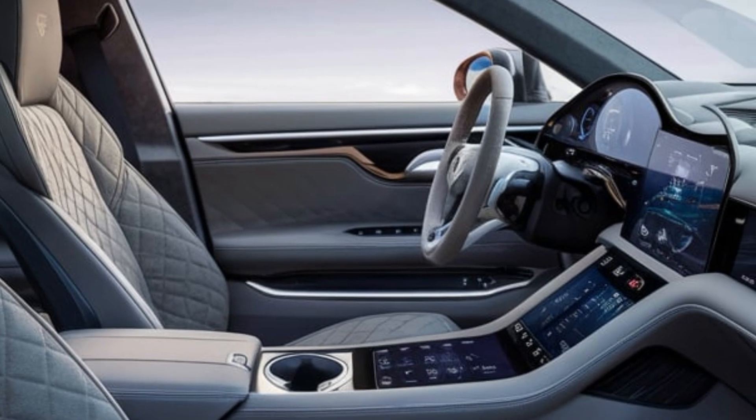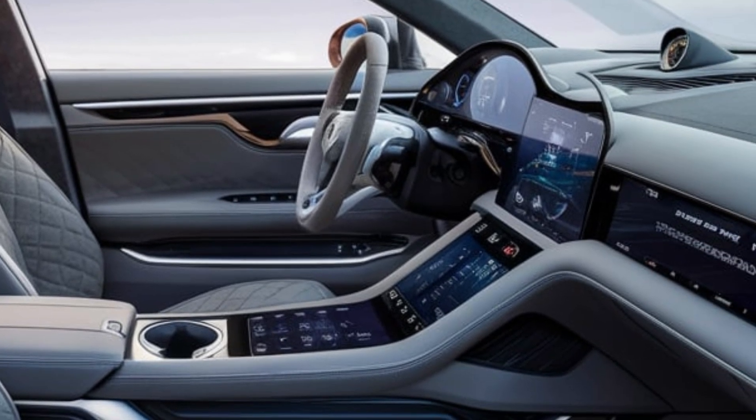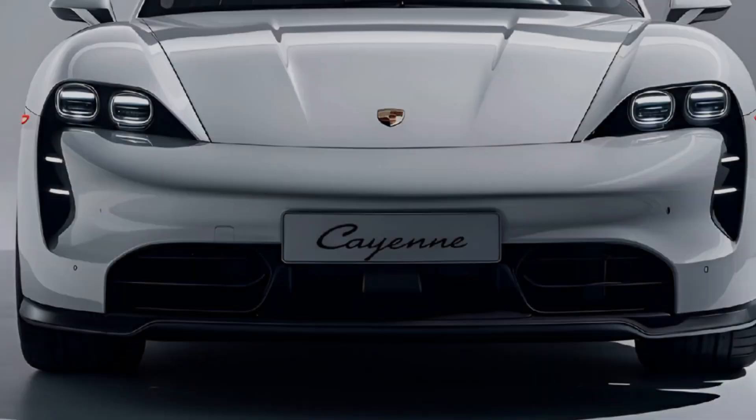Infotainment: the new infotainment system includes a larger touchscreen with enhanced connectivity options such as wireless Apple CarPlay and Android Auto, and an upgraded navigation system.